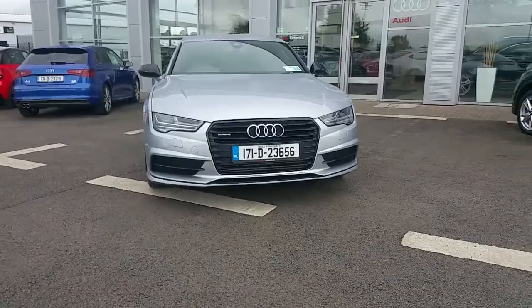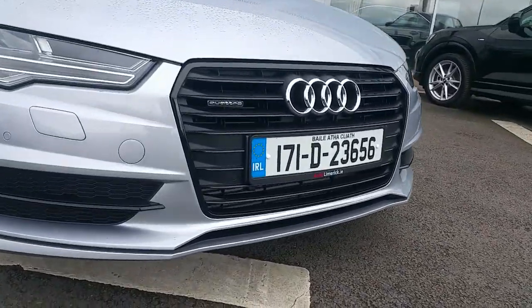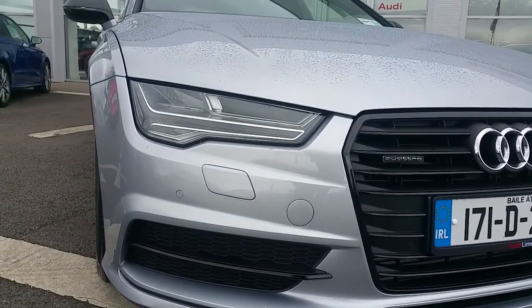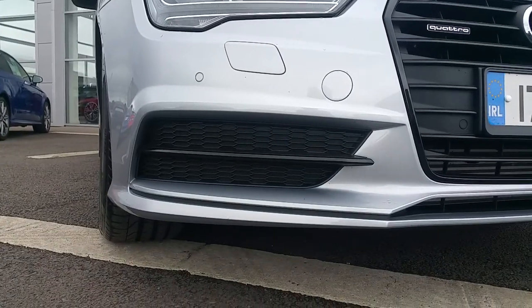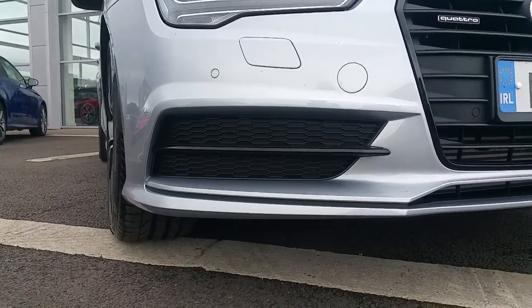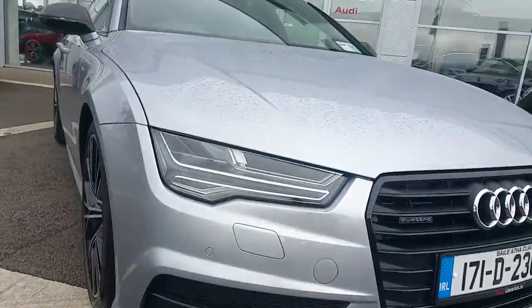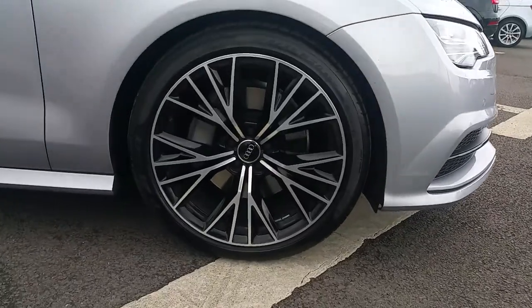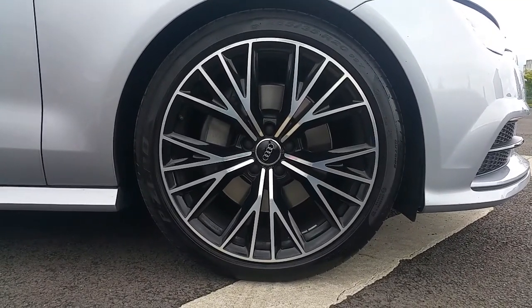Some of the exterior spec of the car includes the Audi single frame grille with a high gloss black finish, full LED headlights with LED daytime running light strip, S-Line honeycomb inlays with a high gloss black trim, the S-Line sports front bumper, and 20 inch multi-spoke design alloy wheels, part of the competition pack.